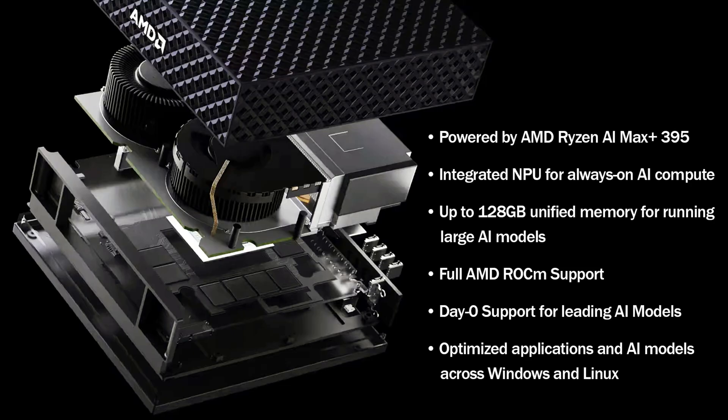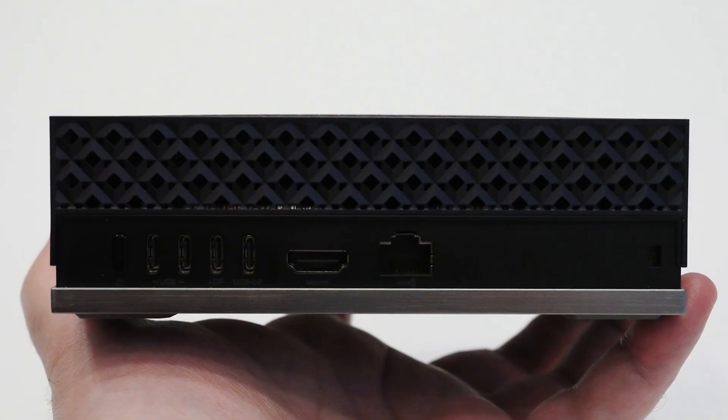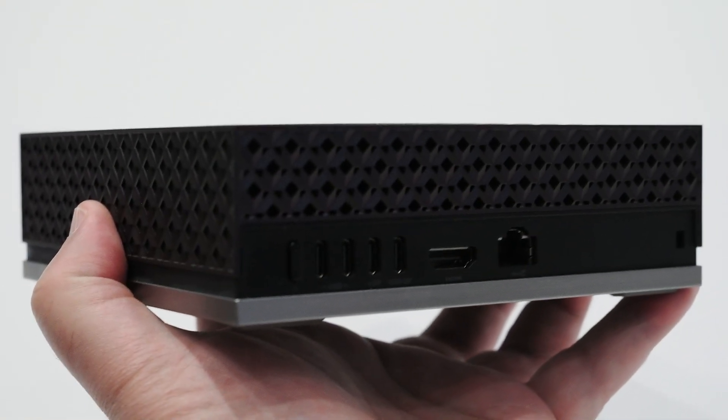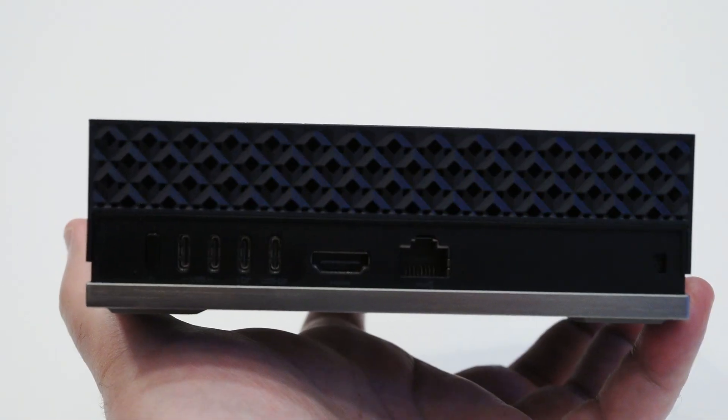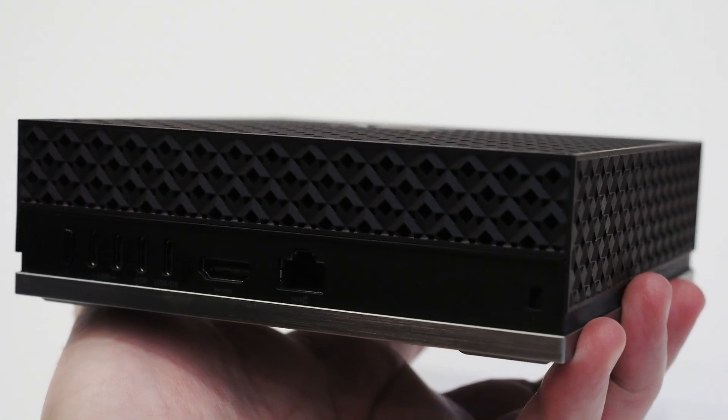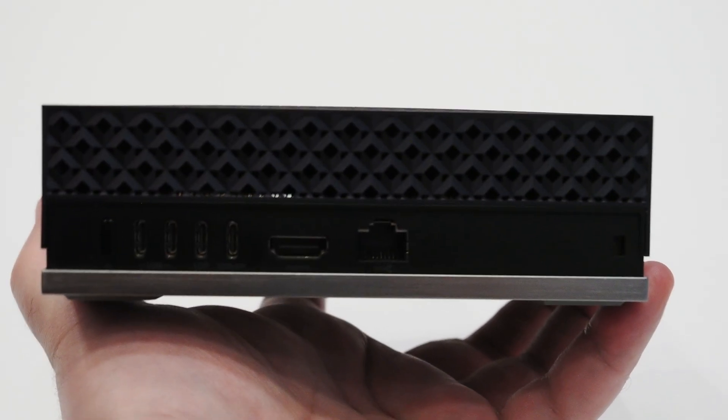The systems will also feature up to 128 gigs of LPDDR5X memory connected to the APU on a 256-bit interface, and up to 96 gigabytes of that memory is accessible by the GPU, which unlocks some really cool capabilities with larger AI models.